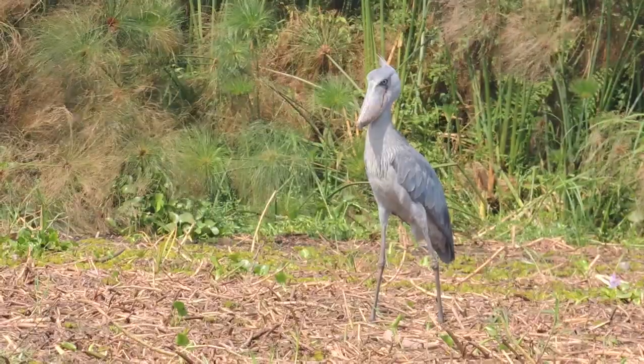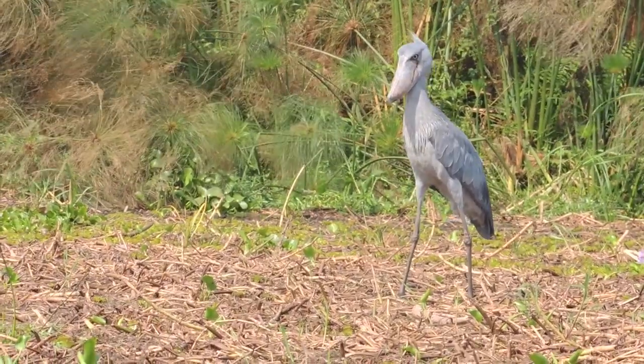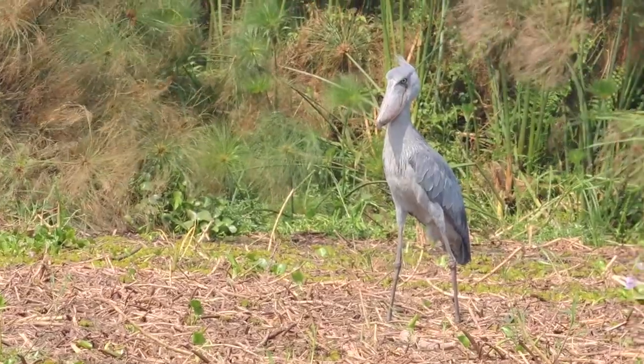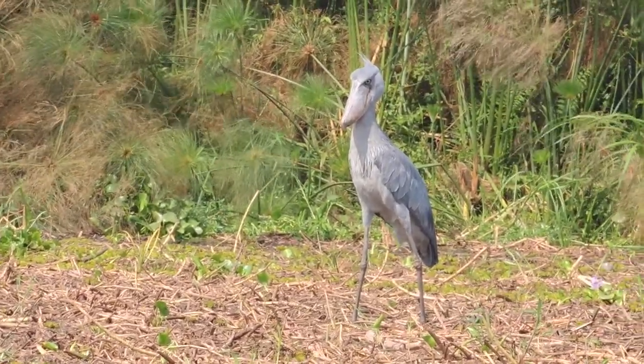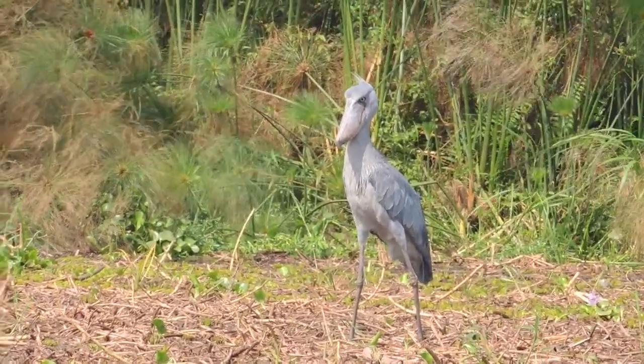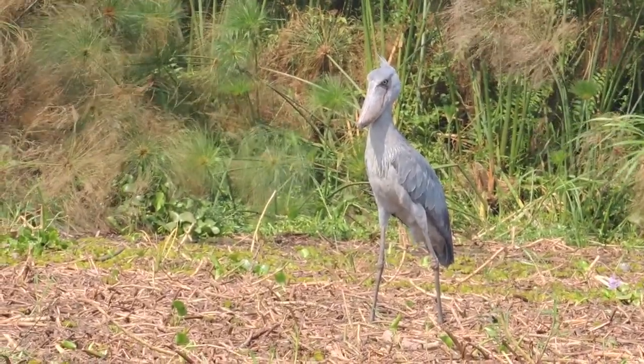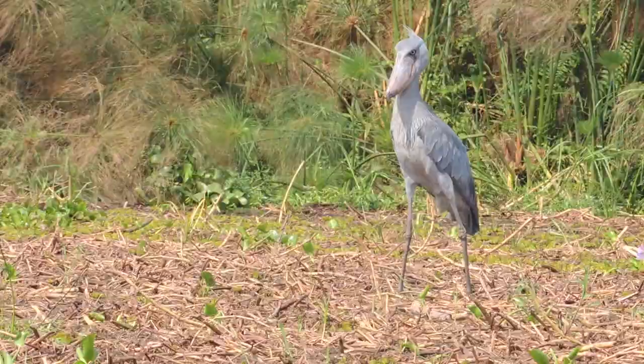Imagine a big gray bird with a large wooden shoe for a bill, and you'll have a good idea of what a shoebill looks like. Shoebills are both uncommon and unusual. They are found mostly in wetlands in the eastern part of sub-Saharan Africa, and their total population is thought to be fewer than 8,000.